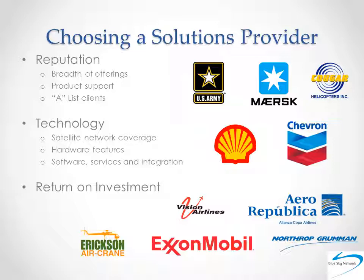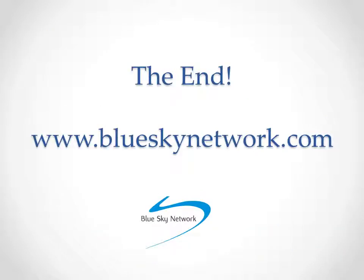Do all these, and you're sure to enjoy a return on your investment. That concludes this Blue Sky Network presentation on satellite tracking tools and tips to drive ROI. We thank you for your time and encourage you to visit our website to learn more about our solutions for tracking on land, air, and sea, or to schedule a free demonstration of our tracking software. Thanks again!